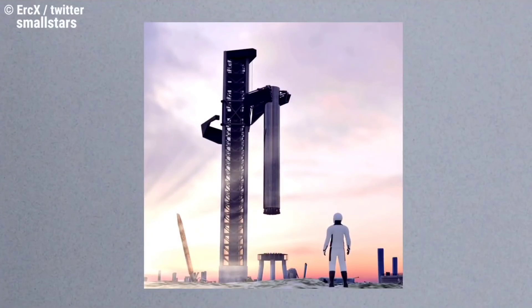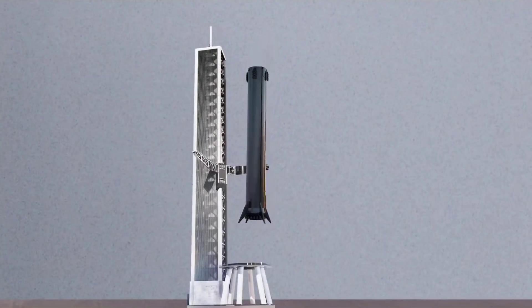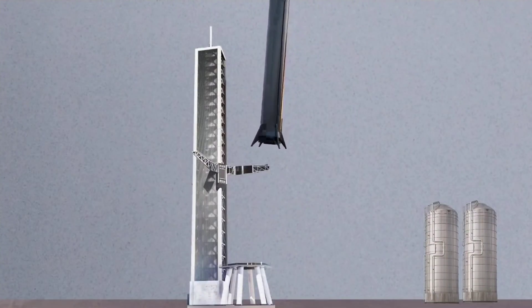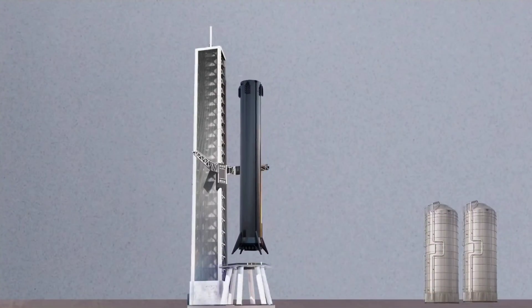Musk also described his ideal scenario: "Catching Starship in horizontal glide with no landing burn, although that is quite a challenge for the tower. Next best is catching with the tower with emergency pad landing mode on skirt — no legs," he added. He joked about the scale of the operation, calling it "just one skyscraper catching another."